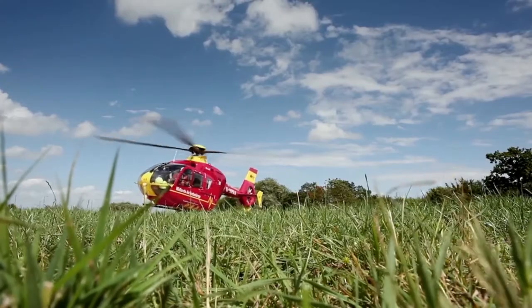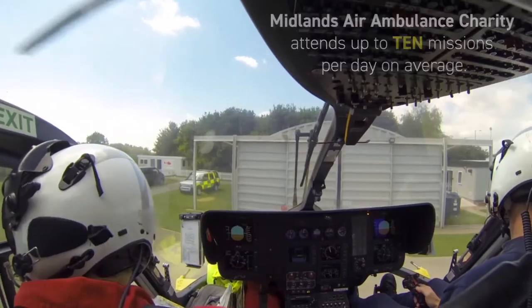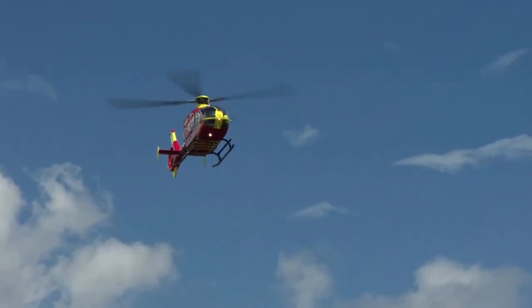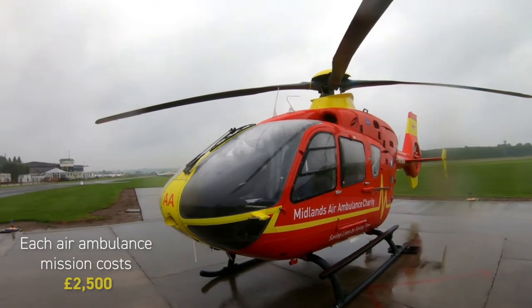We travel at approximately 140 miles an hour ground speed. For ease of maths we calculate two miles a minute, and that gives us time to include getting airborne, accelerating, arriving over scene, and slowing down. So if we know the job is 35 nautical miles away, we're looking at a journey of about 17 to 17 and a half minutes to the overhead.